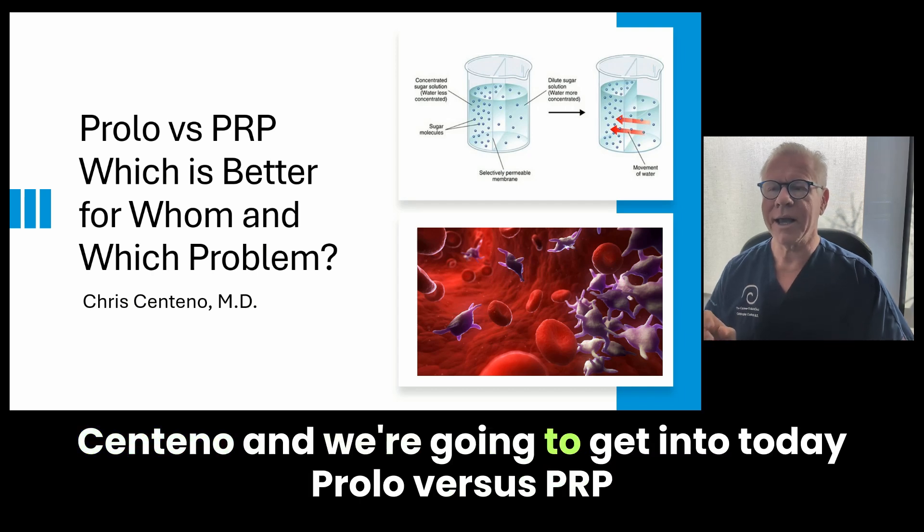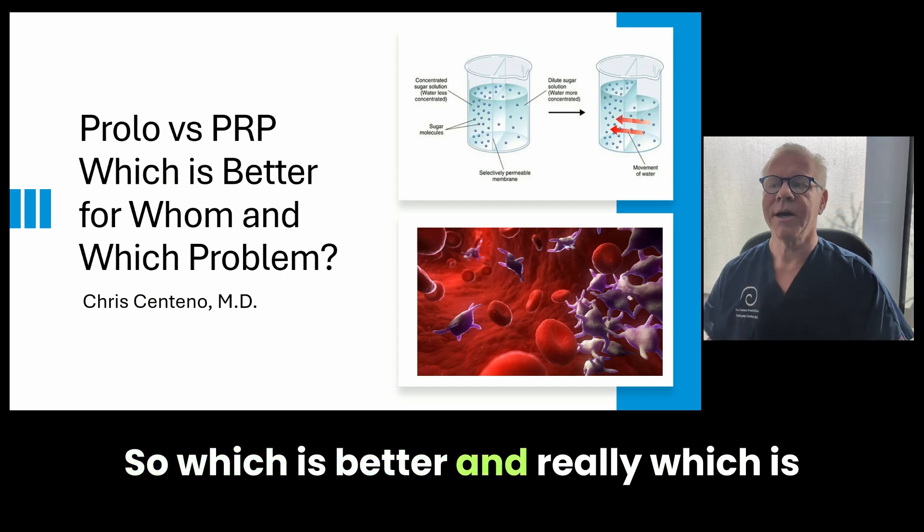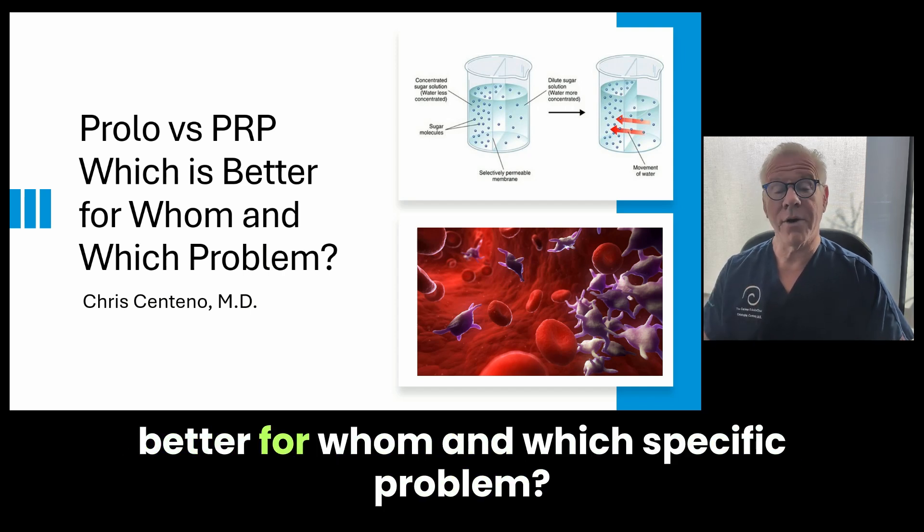Hi, it's Dr. Centeno, and we're going to get into today Prolo versus PRP, because this is a super common question that I get. So which is better? And really, which is better for whom and which specific problem?